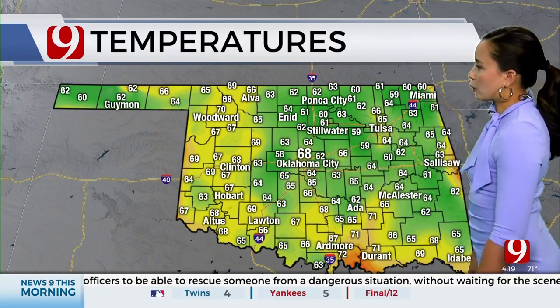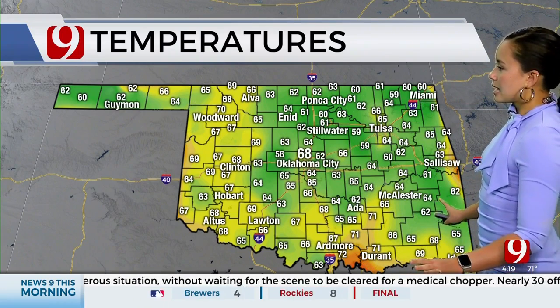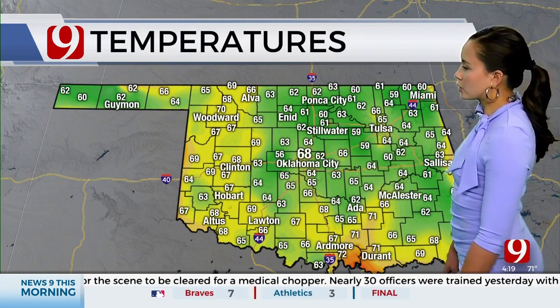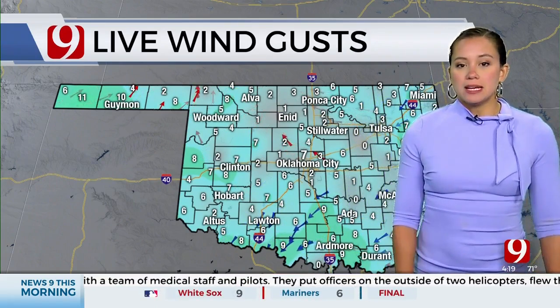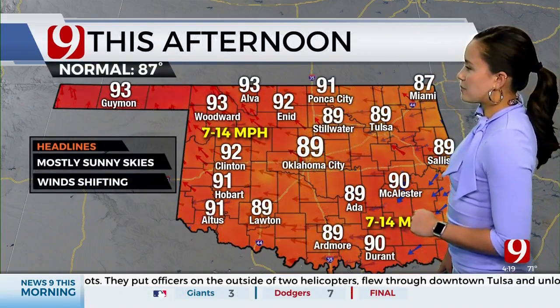56 currently in El Reno. We've got lower 60s in the Panhandle, most people now in the mid-60s, and then a couple of 70s down along the Red River. Ardmore and Durant are both above that 70-degree mark. Our winds today are going to be from the east and northeast, gradually shifting back from the south, around 7 to 14 miles per hour.